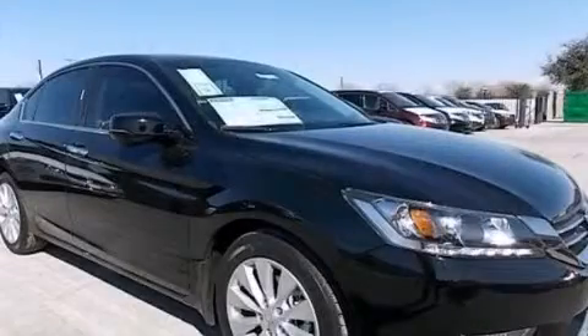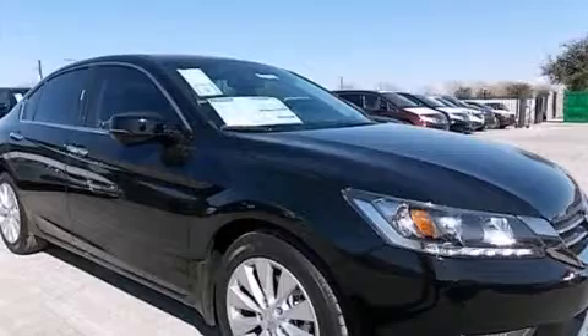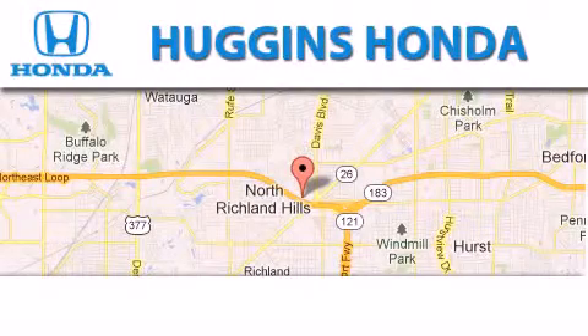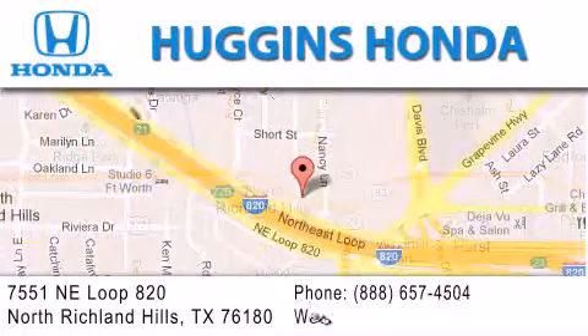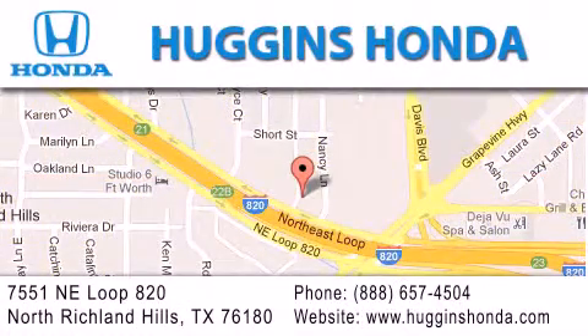We hope you found this video informative. Please contact us today. Thank you for considering Huggins Honda for your next vehicle. If you have any questions, please visit our website, give us a call, or stop by our dealership located at 7551 NE Loop 820 in North Richland Hills.